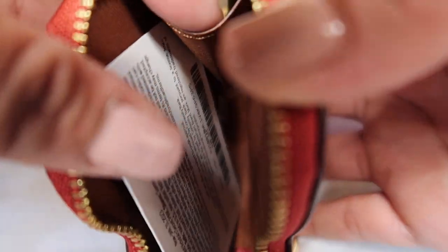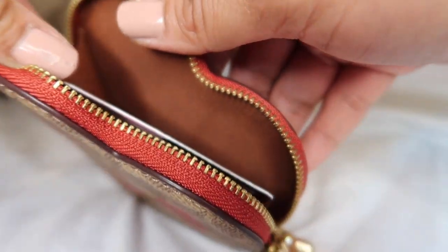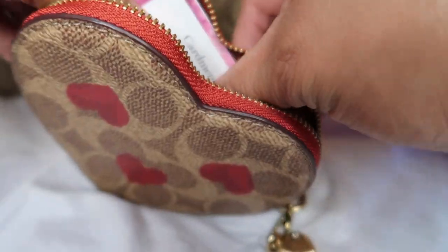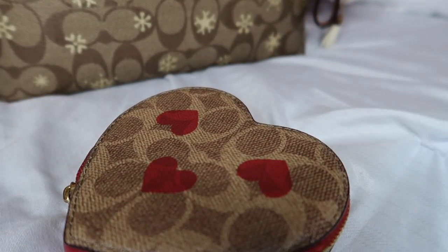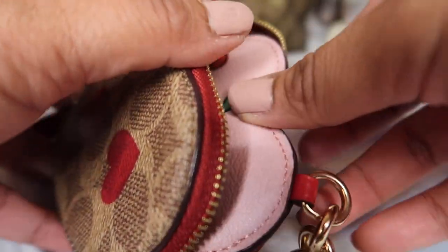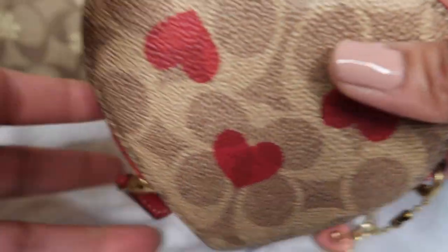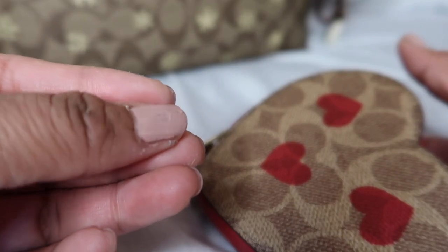It looks like it has a little slouch inside. A card does fit — you can see that! And I'm pretty sure I could fit my key pouch in here too. Even this little harp charm thing fits in here, kind of. You can fit it with the charm or whatever. She's very, very cute.